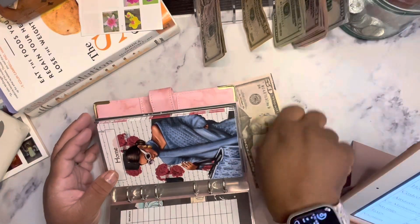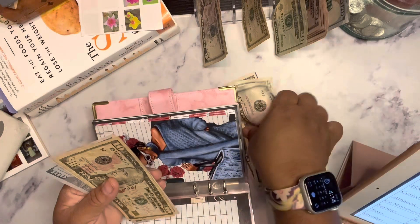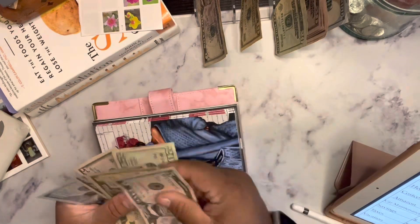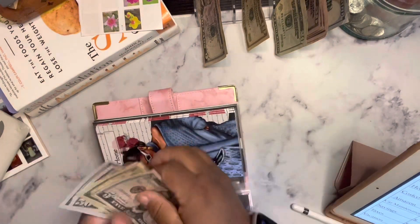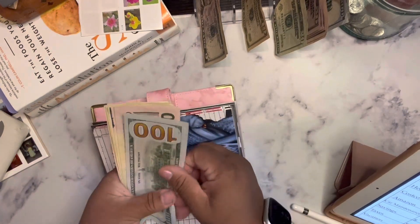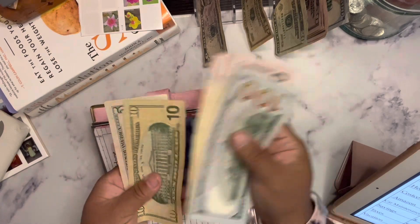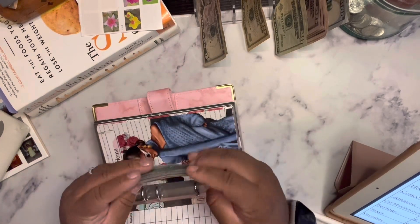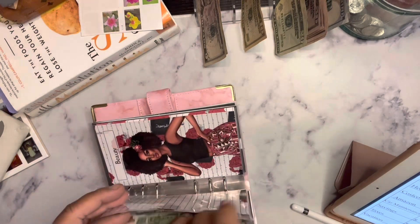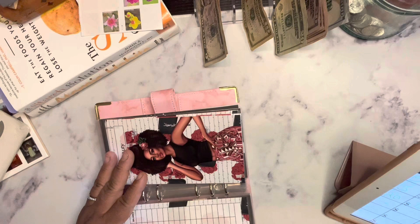Home decor is going to get $75. So now home decor has $100, $150, $200, $250.